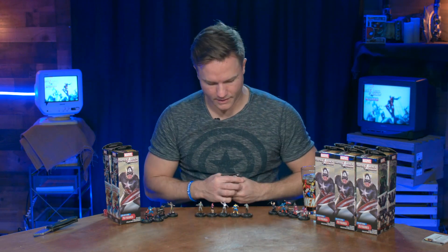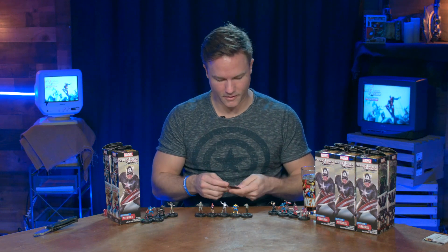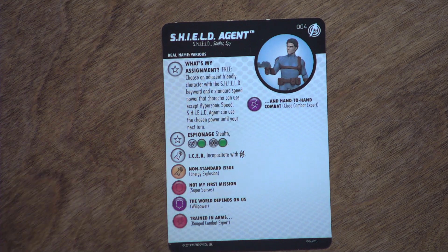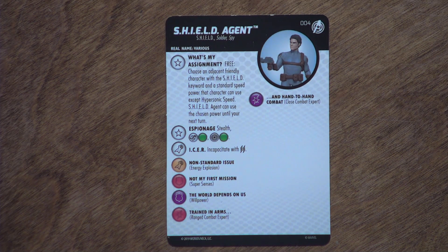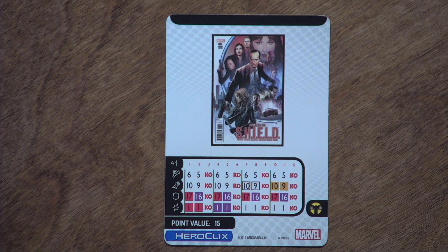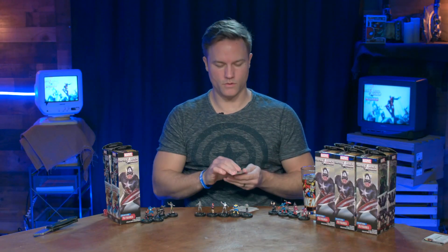The S.H.I.E.L.D. Agent generic is set number 4, has S.H.I.E.L.D., Soldier, and Spy keywords. A trait called What's My Assignment: free, choose an adjacent friendly character with the S.H.I.E.L.D. keyword and a standard speed power — that character can use it, except Hypersonic Speed — until your next turn. Has the Espionage shared trait. Icer is a special attack power: Incapacitate with two lightning bolts. Comes in at just 15 points — very cool.